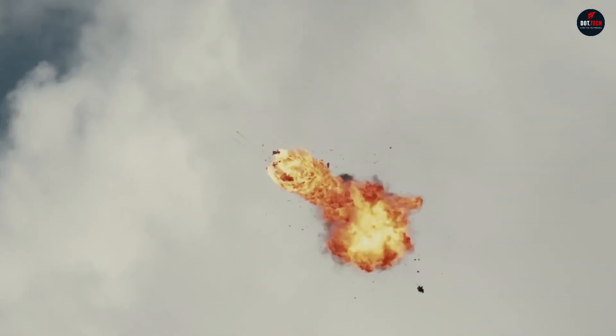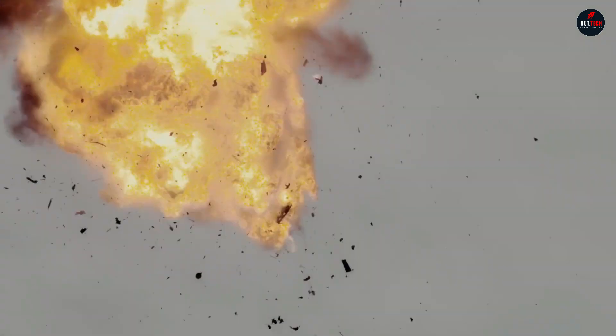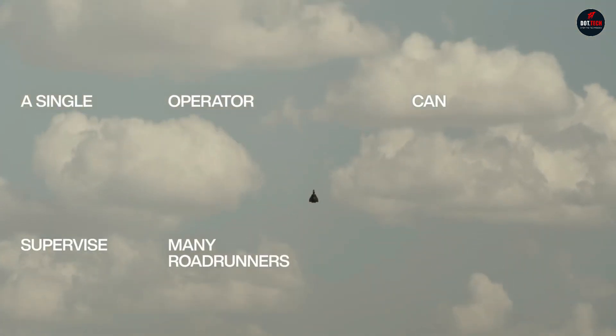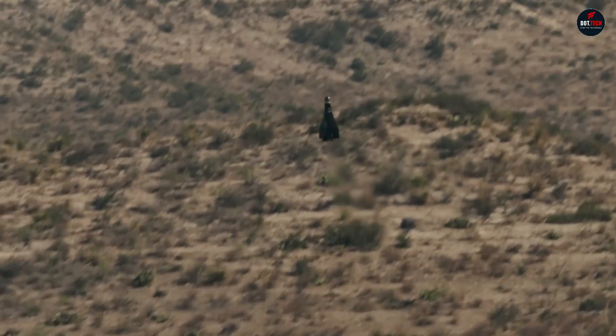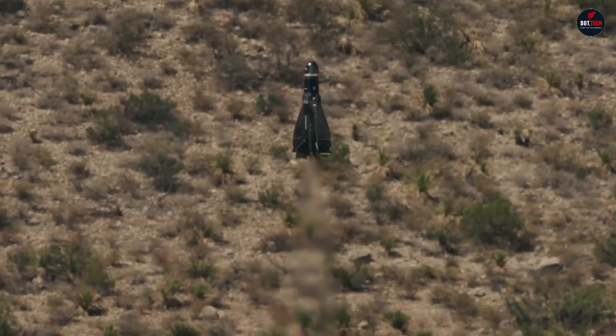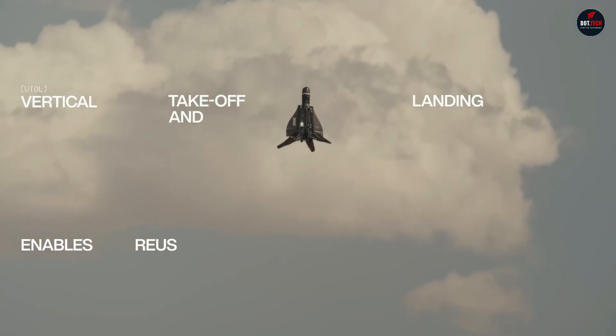It can also be equipped with a variety of modular payloads, including sensors, weapons, and communications equipment. This makes it a versatile platform that can be used for a wide range of missions, including air defense, surveillance, and reconnaissance. It is a reusable and cost-effective platform. The Roadrunner is expected to play a significant role in the future of defense.